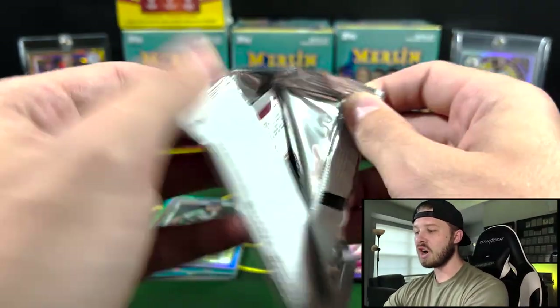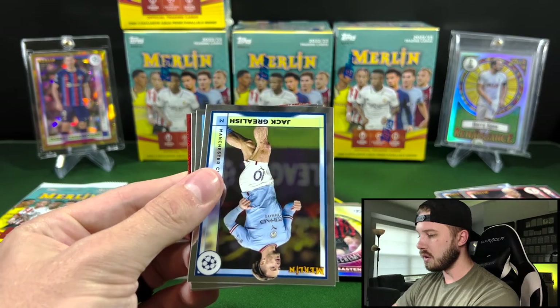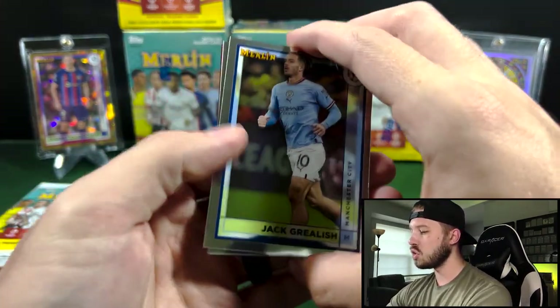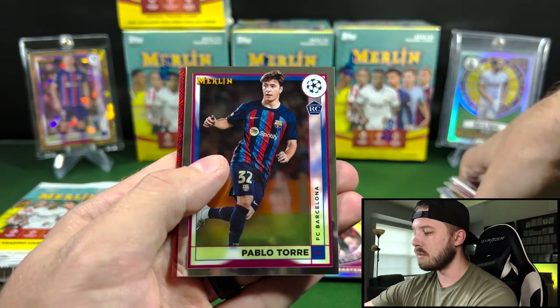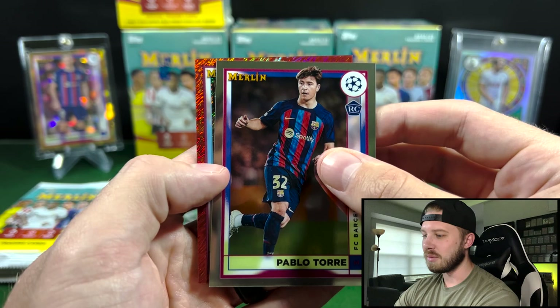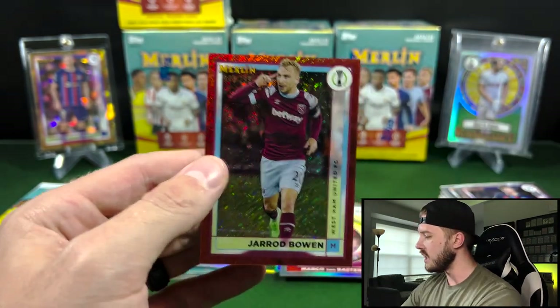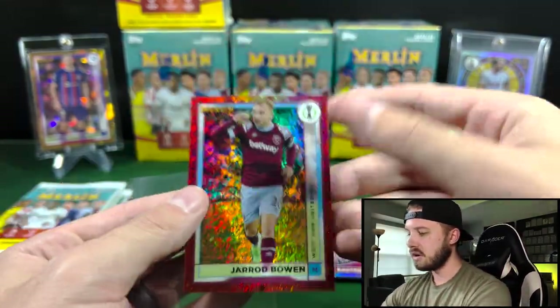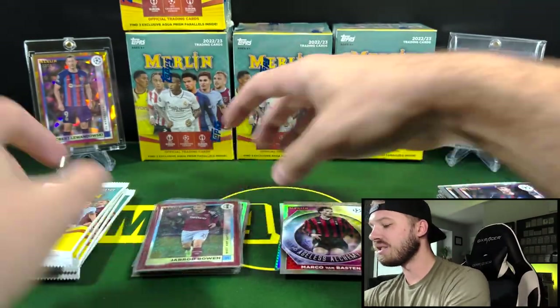Nice that you get the Refractors, nice that you get the one numbered card per box. Oh, here we go — Red Shimmer. These are pretty highly numbered. That is one thing about Blasters — you do normally get the higher numbered parallels. That's going to be Jared Bowen out of 299 on the Red Shimmer. Topps really does parallels well. The fact that Fanatics slash Topps can make a product like this and have it only be $25 a box — Alex Lowry on the Under-21.